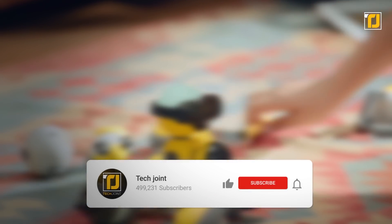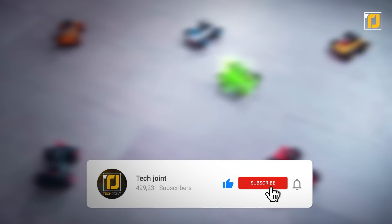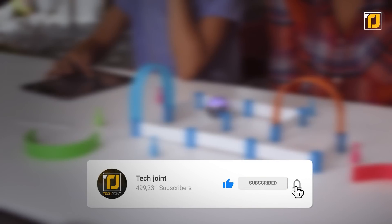Comment down below which of these RC toys you want for yourself. Don't forget to like the video and subscribe to TechJoint. See you in the next one!